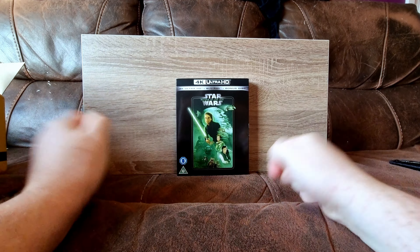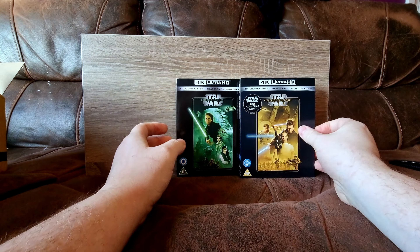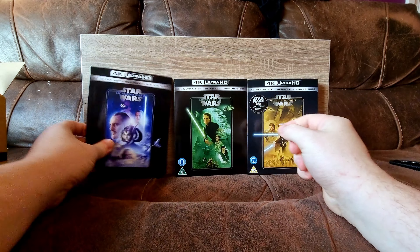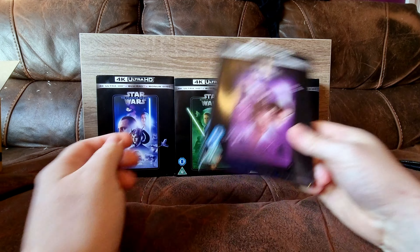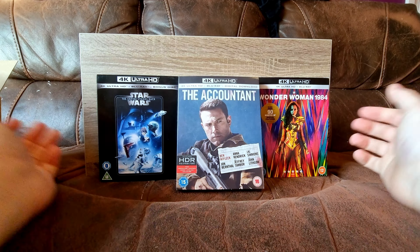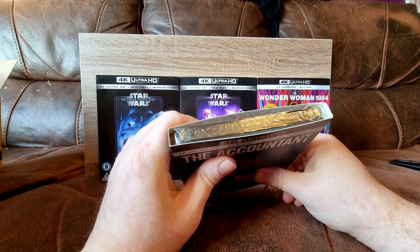We have Return of the Jedi 4K in a slipcover, Attack of the Clones in a slipcover, Phantom Menace with a slipcover, A New Hope with a slipcover, The Empire Strikes Back with a slipcover, and also Wonder Woman 1984 and The Accountant. Eight movies, eight slipcovers — wow, that's fantastic. I love it when you get some good slipcovers.